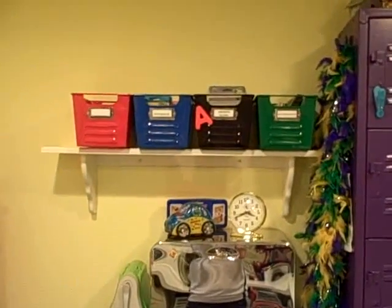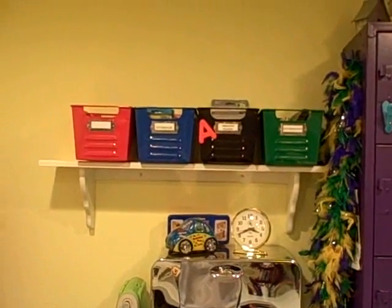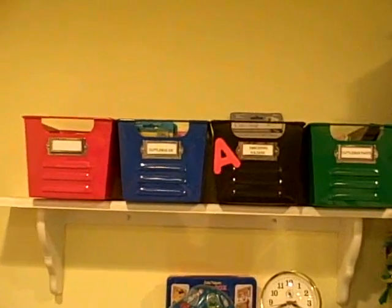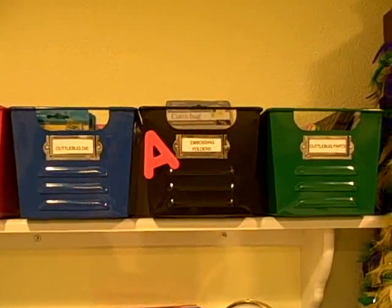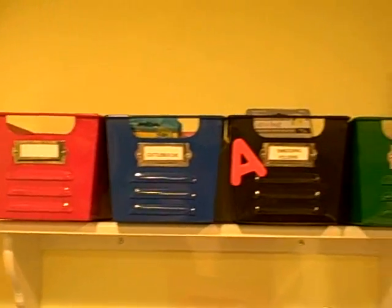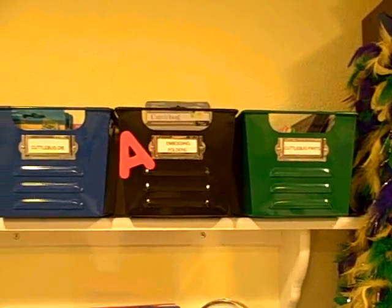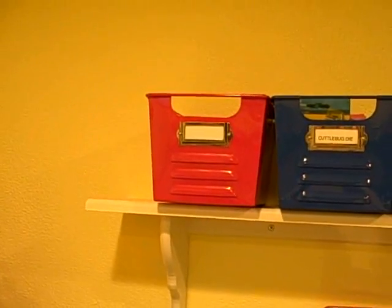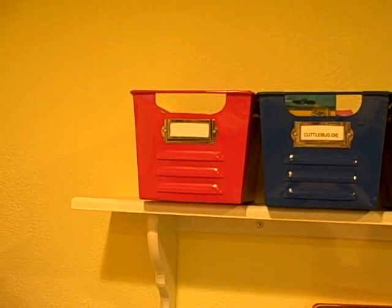The first thing here is this shelf. This is where I keep all my Cricut bug stuff in these little locker tins that were kind of fun — from Target. I love Target for that kind of stuff. I keep all my cuddle bug stuff up there and I even have one that's empty, so there's more room for more junk.